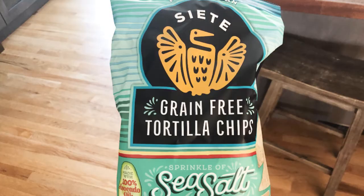Next, Siete tortilla chips. Sometimes a plantain chip just isn't the same as a tortilla chip. It's great to have options like Siete's tortilla chips, which are made with cassava and coconut flour. My kiddo even prefers these to corn chips. They're Whole30 approved, gluten-free, paleo, vegan, and non-GMO.